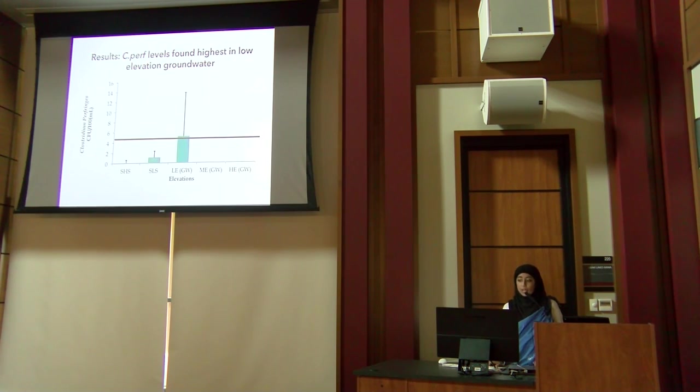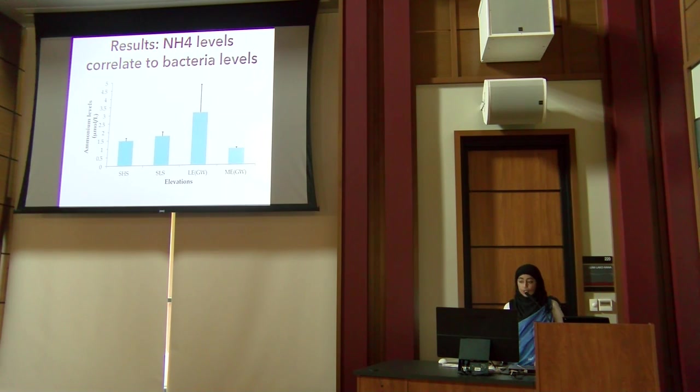For Clostridium, the data was not statistically significant; however, low elevation groundwater again had the highest count, and Mauna Lani and Hawaii water supply had zero counts. For ammonium — a nutrient abundant in sewage — the highest concentrations were again at the low elevation groundwater sites, consistent with the fecal indicator bacteria findings.